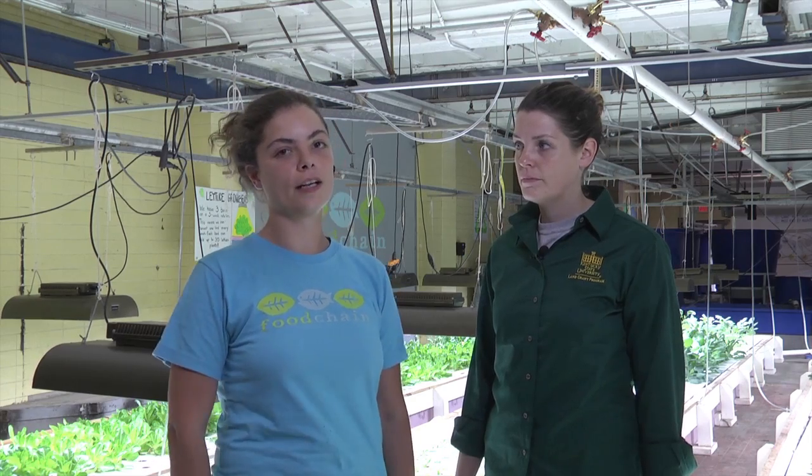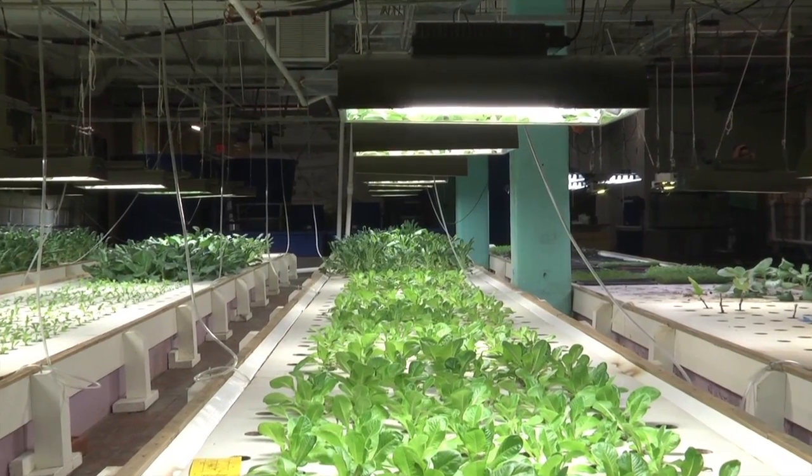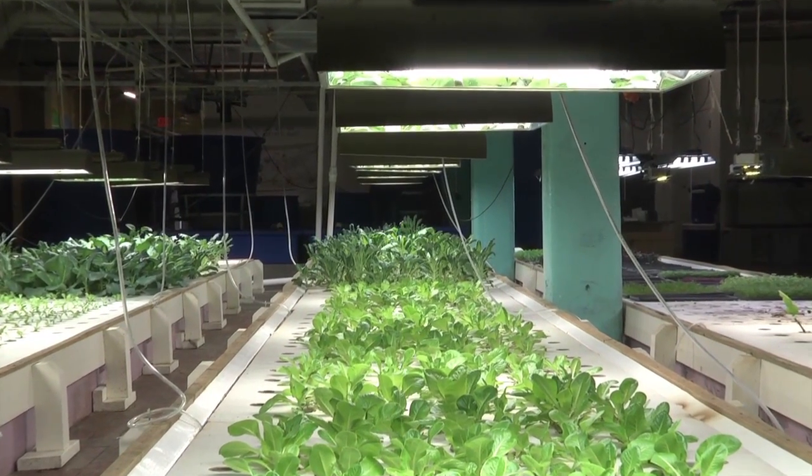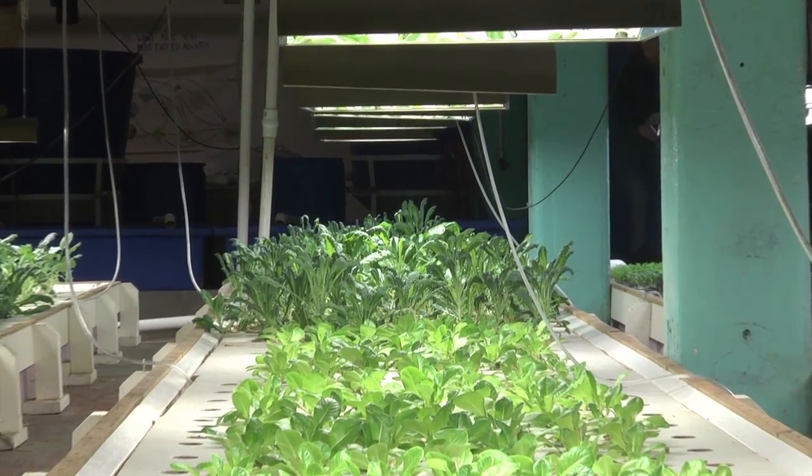So Leandra, can you tell us a little bit about the plants you have in your system? What do you guys grow here and what's your harvest schedule? For the most part we grow lettuces and greens. We are producing around 30 pounds of lettuce and kale, collard, and Swiss chard, and the lettuces are set up on a three-week rotation.